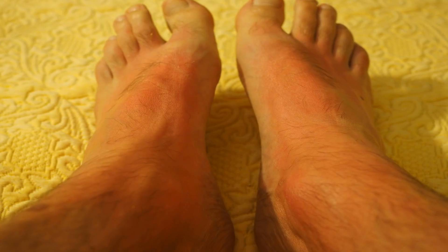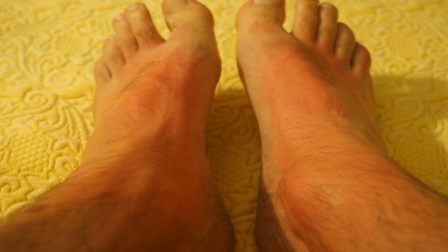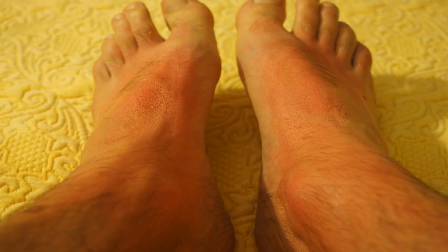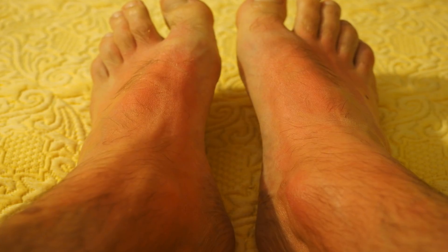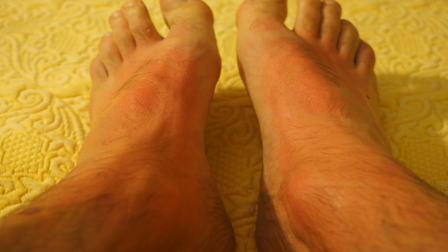Since histamine plays a crucial role in promoting this cascade of immune system chemicals, blocking histamine's action is one way to nip the allergic response in the bud. Antihistamines are drugs that do just that.